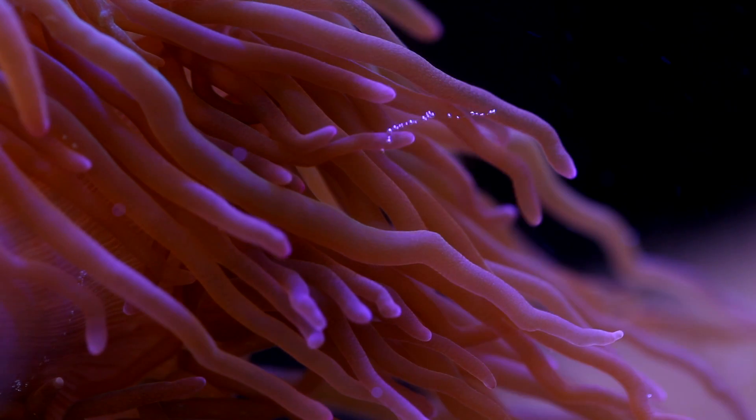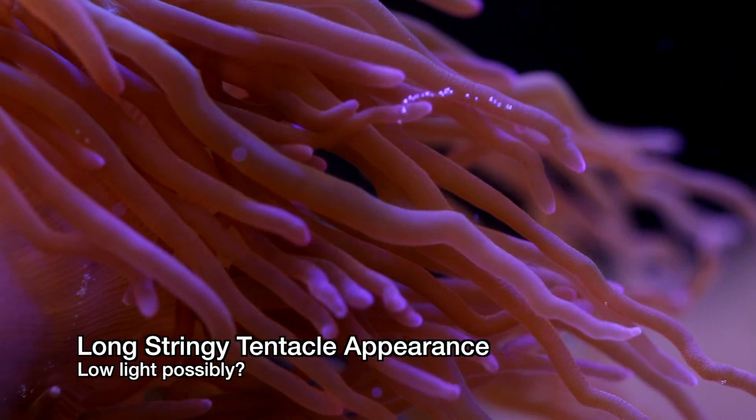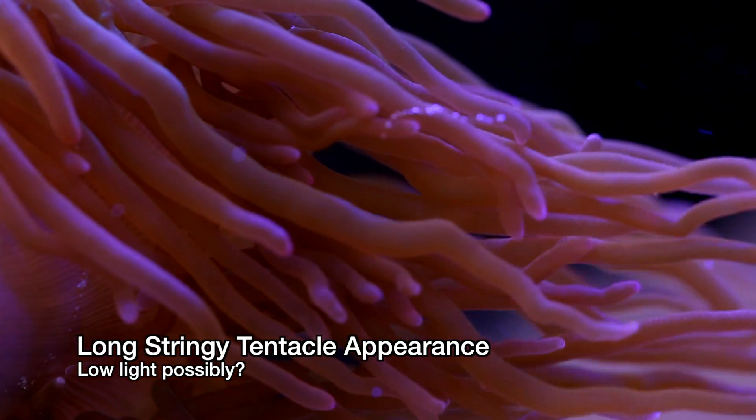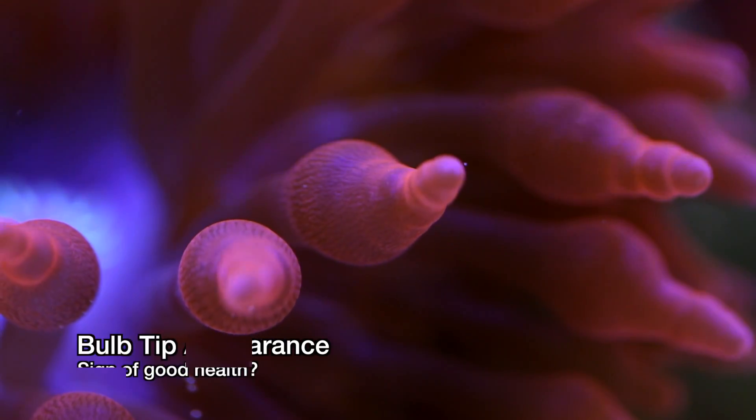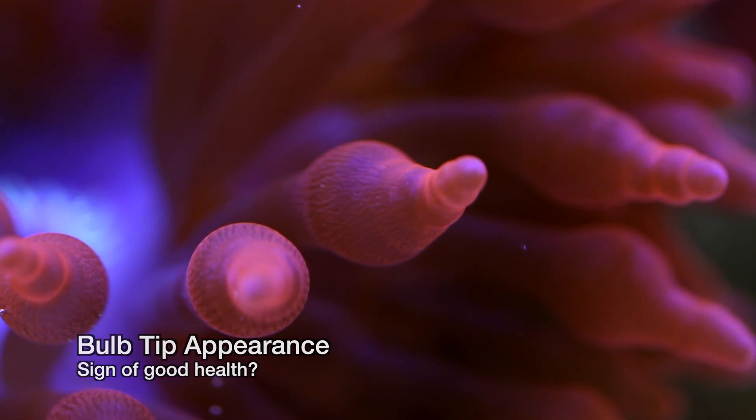The ironic thing about bubble tip anemones is that they don't always have bubble tips. It's very common for healthy specimens to display long stringy tentacles instead of their namesake bulb-like tips. There's much speculation around what causes this difference in morphology, but there's no consensus.